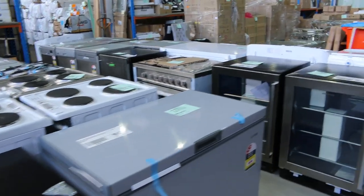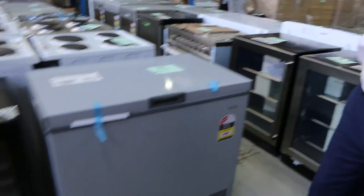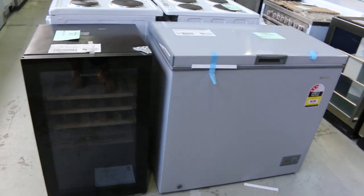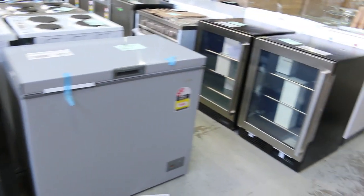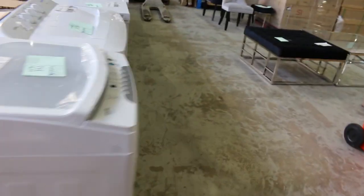Lots of cookers and lots of kitchen appliances. I can see glass front fridges, chest freezers, 540 and 600mm freestanding cookers, washing machines, and probably a few dryers there as well.